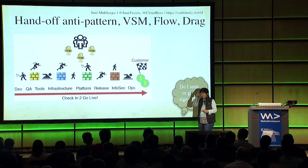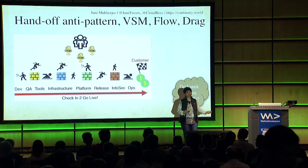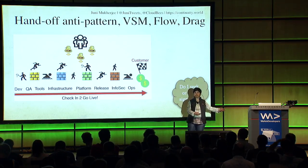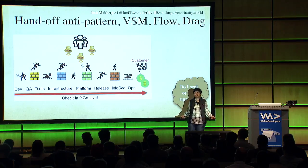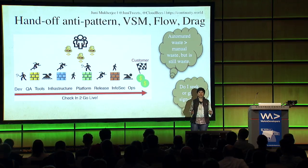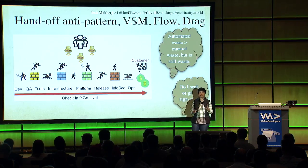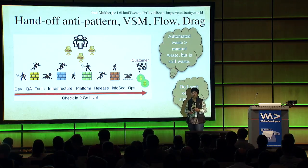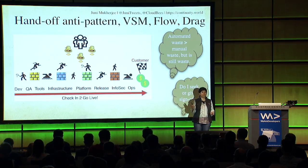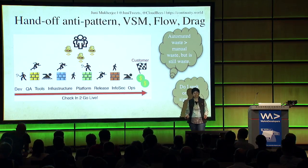Ask yourself: do I seek sign-offs, and why? Maybe you could go back and have a conversation with the person who is giving the sign-offs. Instead of seeking sign-offs, build the audit trail in an automated fashion - it's basically trust and verify. Automated waste is better than manual waste, but it's still waste. Do not automate any waste. Do a value stream map, find out where your waste is, cut it out, throw it away. Something that has worked for 20 years doesn't mean it's right.